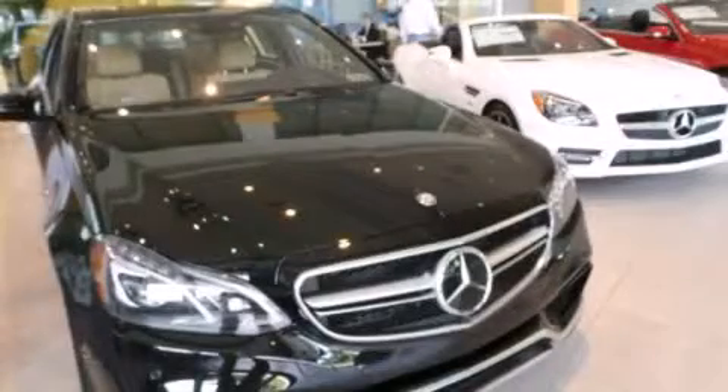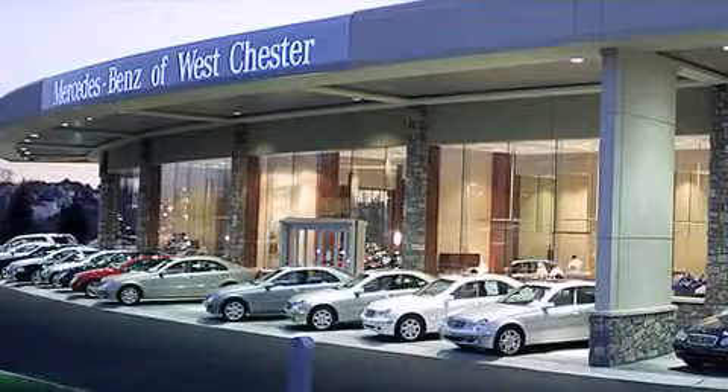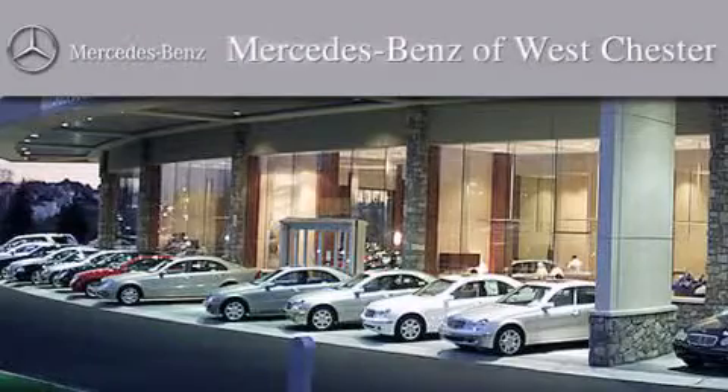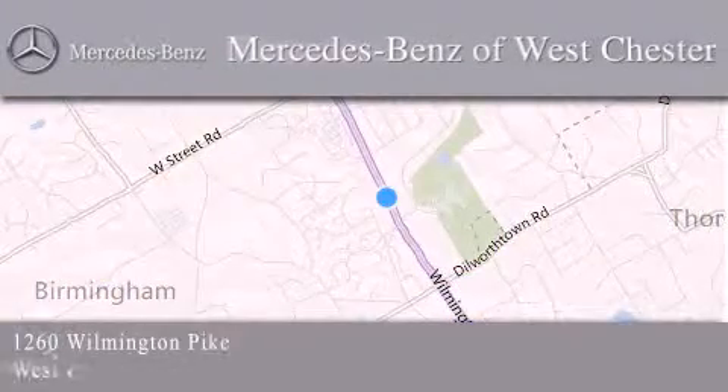Contact us today to arrange your test drive. Thank you for considering Mercedes-Benz of Westchester for your next luxury vehicle. We are conveniently located at 1260 Wilmington Pike in Westchester. We look forward to serving you.